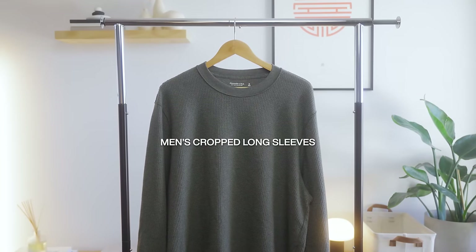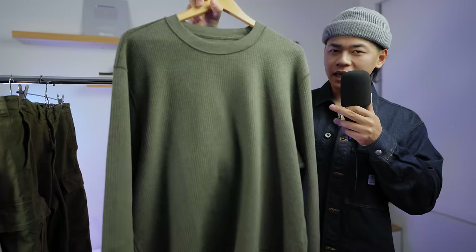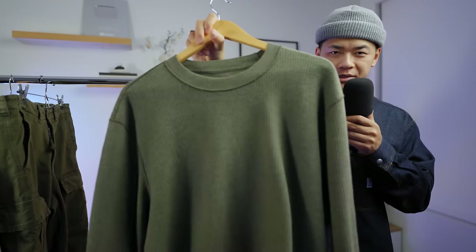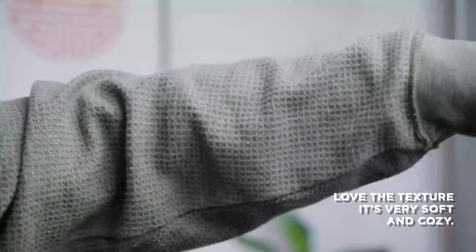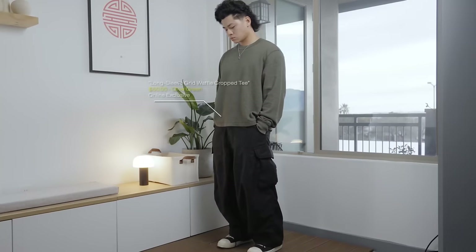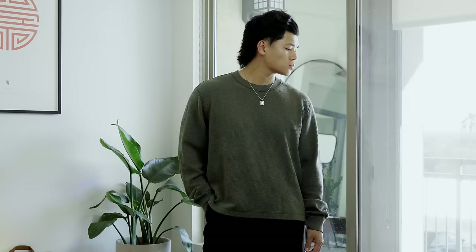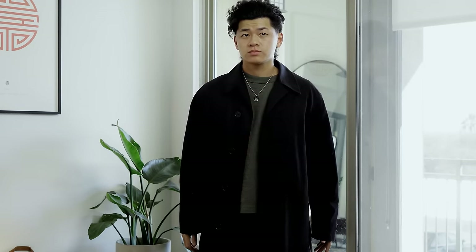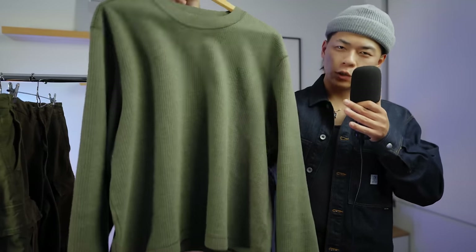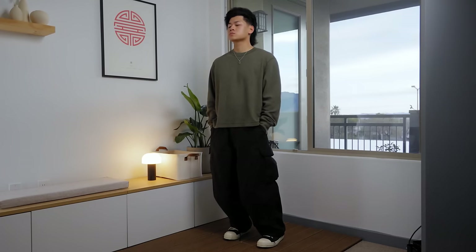Sticking to the crop theme, the next piece is this cropped long sleeve in an olive green colorway. It has that same inside-out stitching detail and is hemmed shorter. I love the texture on this — it's very soft and cozy. Sizing-wise it's a relaxed fit, not slim, not oversized, a little bit in between. Because it's a long sleeve, you want to showcase it as a long sleeve rather than layering over it. Here you see me styling it with some wide fit cargos.